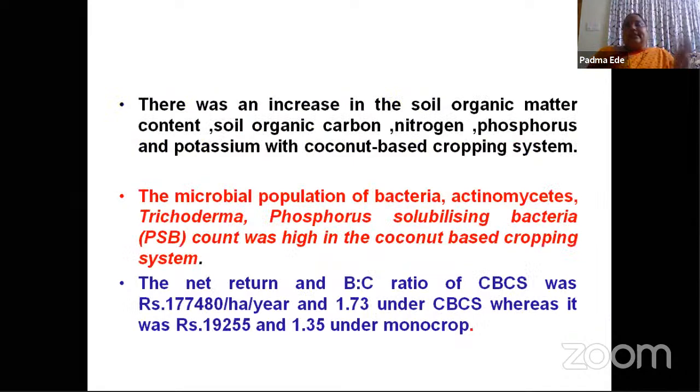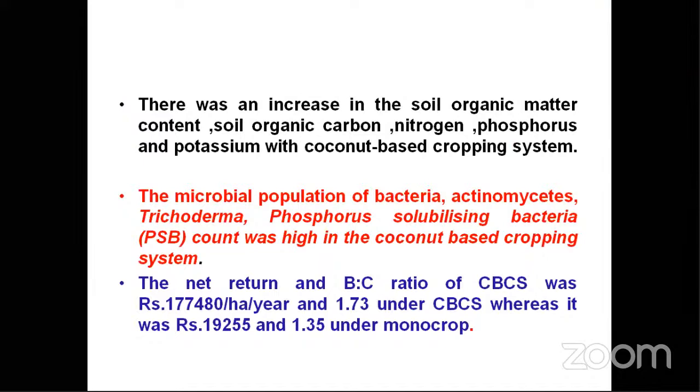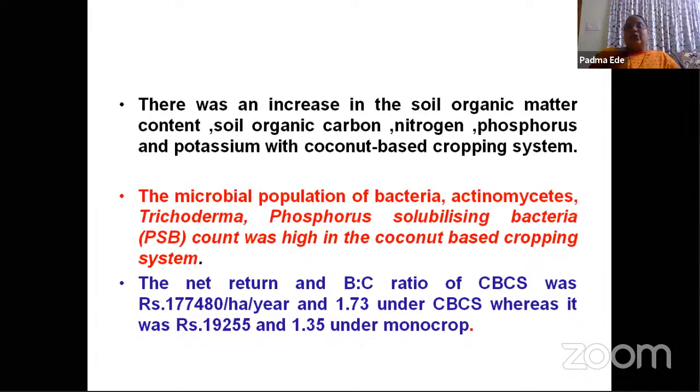As there was an increase in soil organic matter, the soil organic carbon, nitrogen, phosphorus, and potassium were also increased in coconut-based cropping system when compared to monocrop coconut. The microbial population — bacteria, actinomycetes, Trichoderma, phosphorus-solubilizing bacteria — were also higher because soil quality was improved. Comparing the benefit-cost ratio, in coconut-based cropping system we got 1.73 compared to monocrop's 1.35, showing the clear advantage of coconut-based cropping system over monocrop coconut.